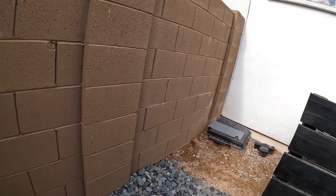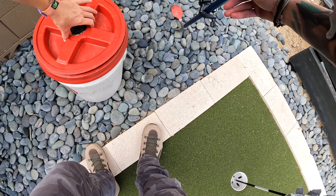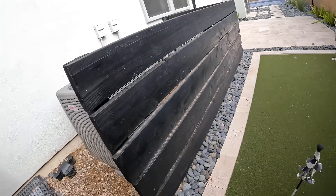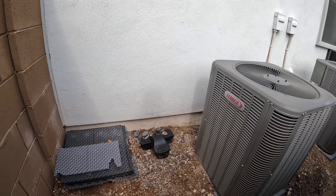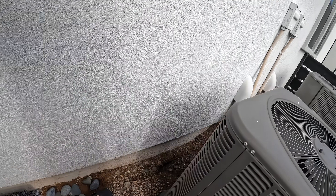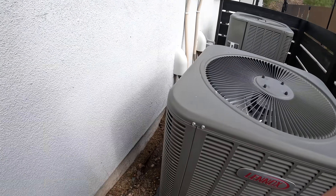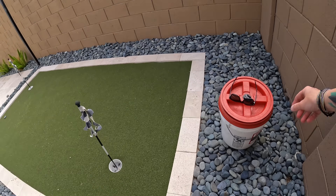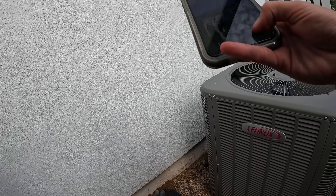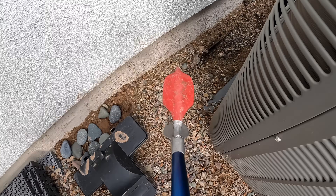I think she said it was over here. She sent me a picture. Let's see if I can get this. Oh, there it is. Beautiful, beautiful. Mm-hmm.